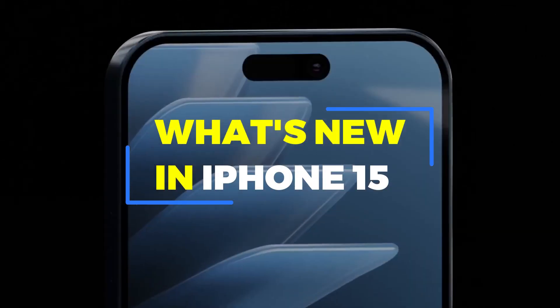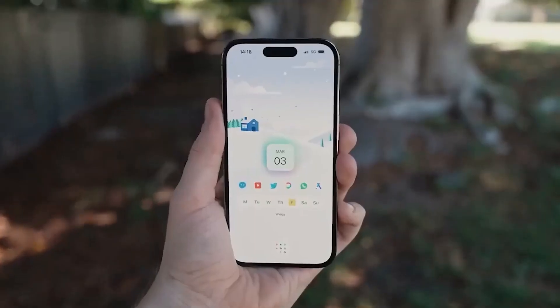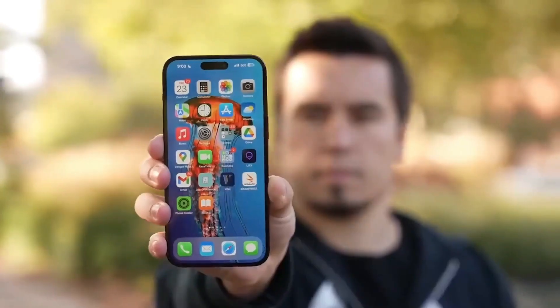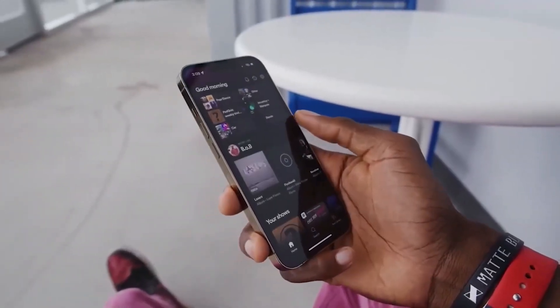The new iPhone 15 Pro Max looks like it'll be Apple's next top phone. The so-called iPhone Ultra might not come out until 2024. As the biggest and most fully featured iPhone in the line, the iPhone 15 Pro Max could make a splash on our list of the best phones and set a new standard for smartphones to follow. So what kind of changes can we hope for?